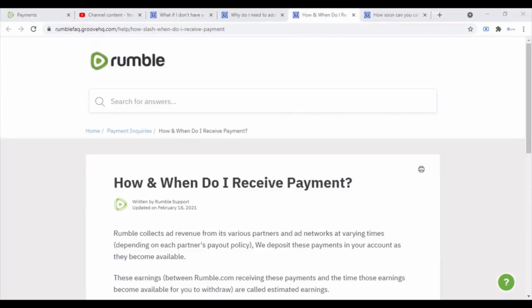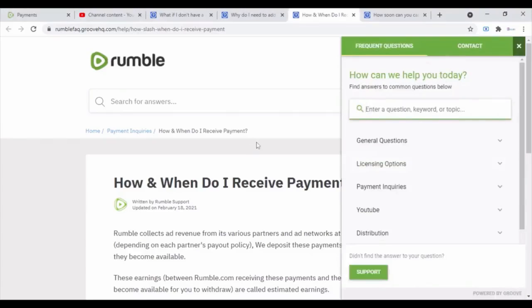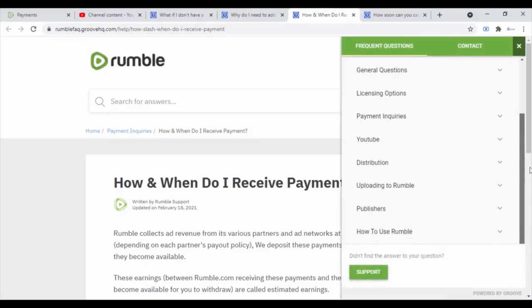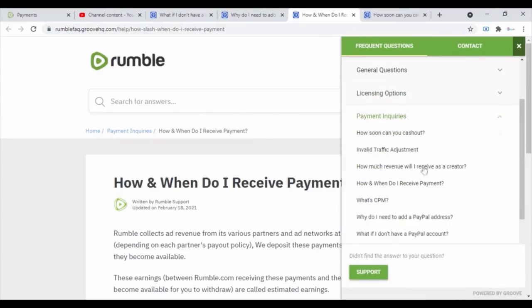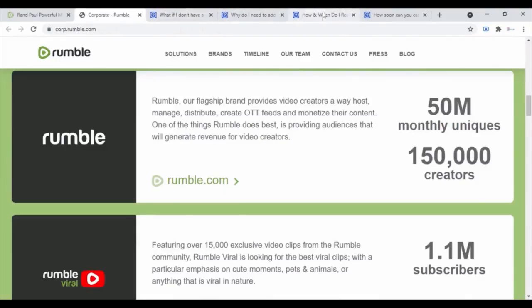So let's talk about how and when you receive payment from Rumble. But before we do that, don't forget to like, subscribe, and all that good stuff. Also, any information I'm telling you, you can click on this little question mark icon, scroll down, and it'll tell you everything you need to know — payment inquiries and all that stuff. It covers everything I'm telling you in this video.